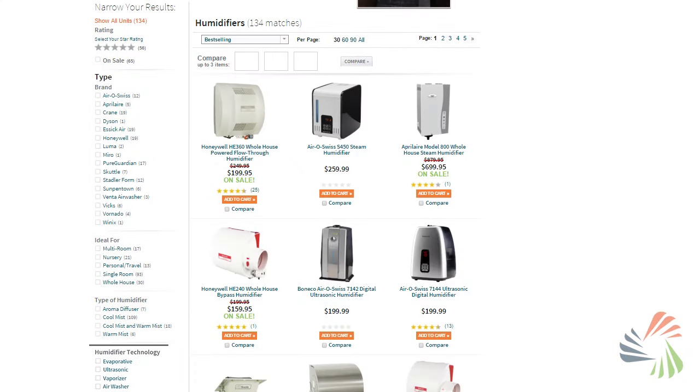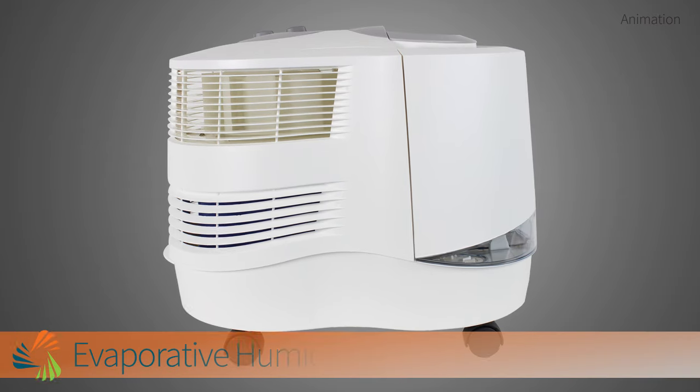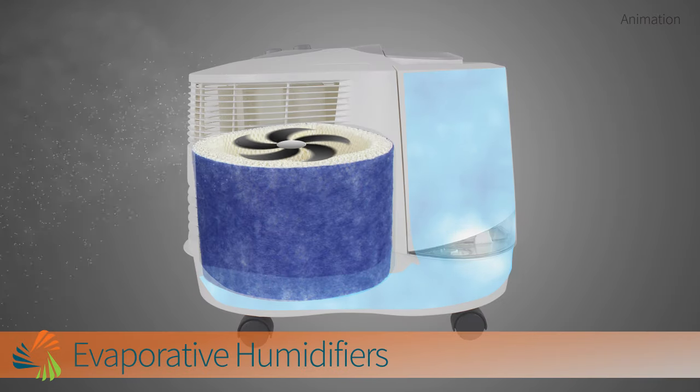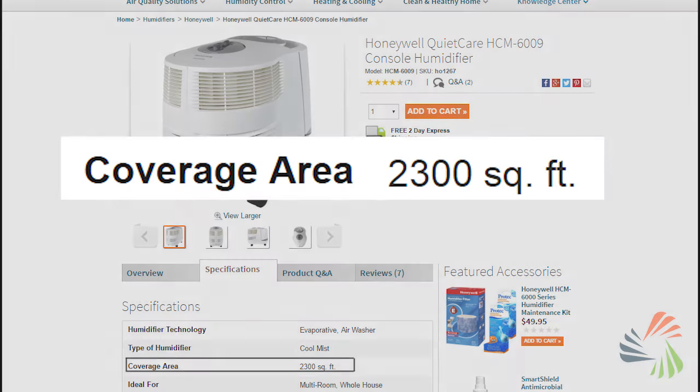Humidifiers work using different types of technology. Evaporative models are the most traditional. They use a fan to blow air through a moistened wicking filter, filling your room with humidified air. These are typically best for humidifying larger spaces.